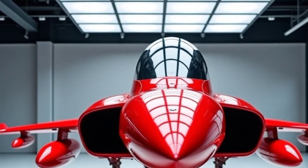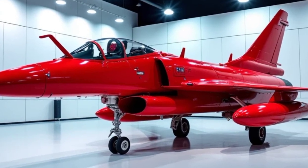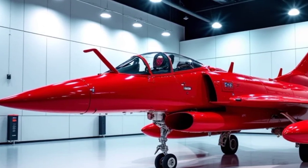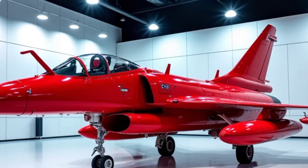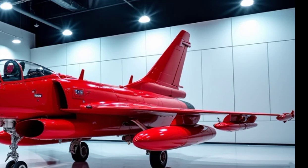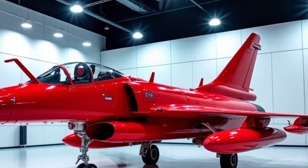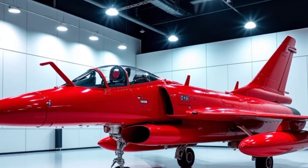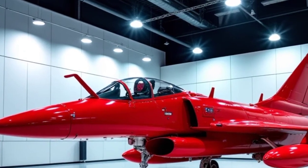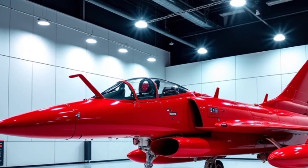Let's start with its exterior — a design built for both speed and stealth. The Gripen's sleek airframe minimizes radar detection, while its delta wing and canard configuration enhance maneuverability, giving it an edge in both dogfights and high-speed engagements. The red paint job on this particular model isn't standard, but it does make a bold statement in a world dominated by gray. From the aggressive front intake to the twin vertical stabilizers, every inch of this jet screams efficiency and power.